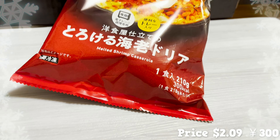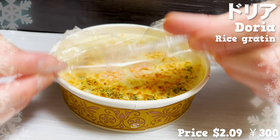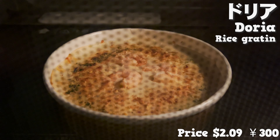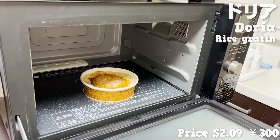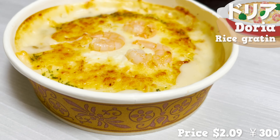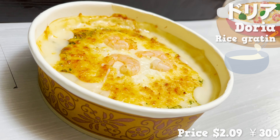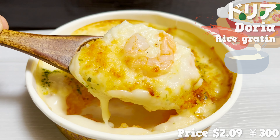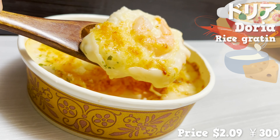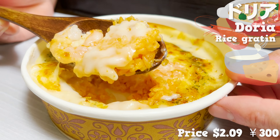Here is another frozen product — this is rice gratin. This is especially popular amongst ladies and children. Let's heat it up in the microwave after opening the package. Shrimp rice gratin is ready to be served; it comes in a tray and is very convenient. The smell of bechamel sauce is very tempting. I can feel the shrimp even for this price. What a perfect combination of sweet sauce and cheese. The rice is ketchup-flavored and has a moderate refreshing taste, with plump shrimps inside.